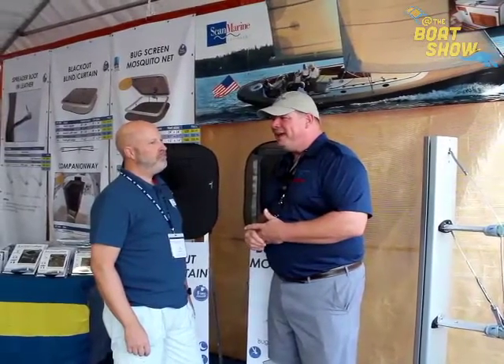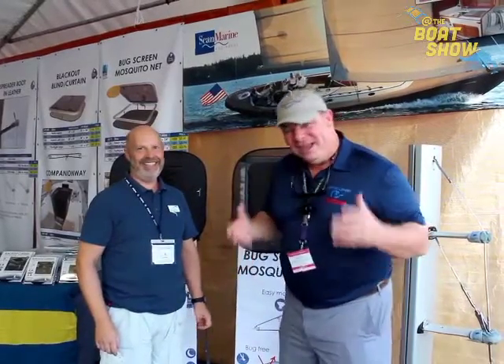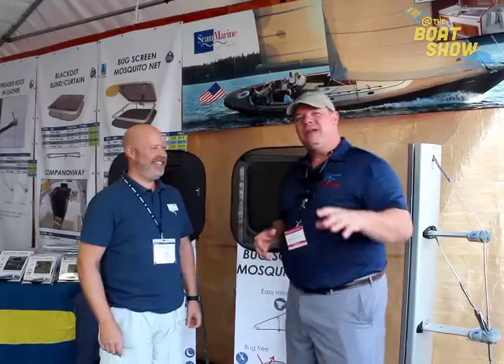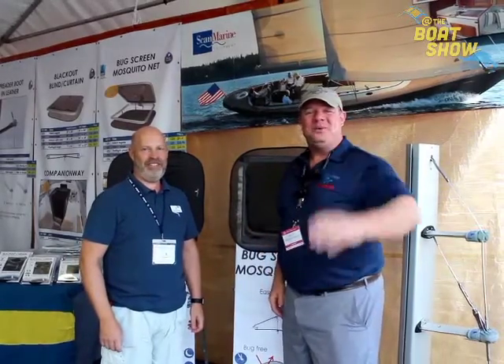Anything new on the horizon? Yes, something new is coming at MATS in about a month and a half. Outstanding! Pear, thank you so much — great product. This is what we've been looking for for decades. Go to defender.com, look up Waterline Design, and buy one of these great products. Thanks so much for your time today — we'll see you out on the water!